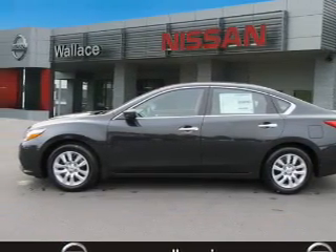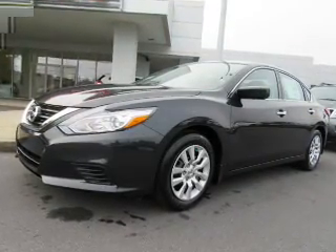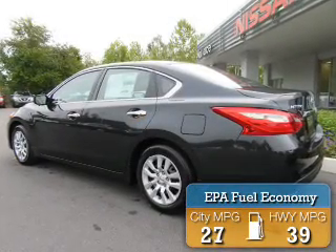It's powered by front wheel drive, a 2.5 liter 4 cylinder engine, and a continuously variable transmission. Great fuel efficiency saves you money by requiring fewer trips to the gas station.